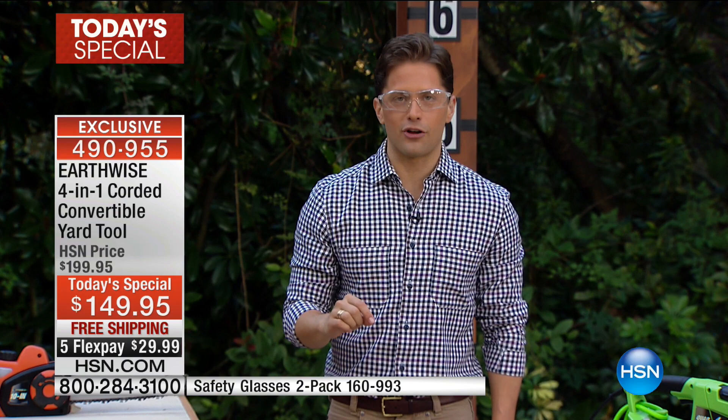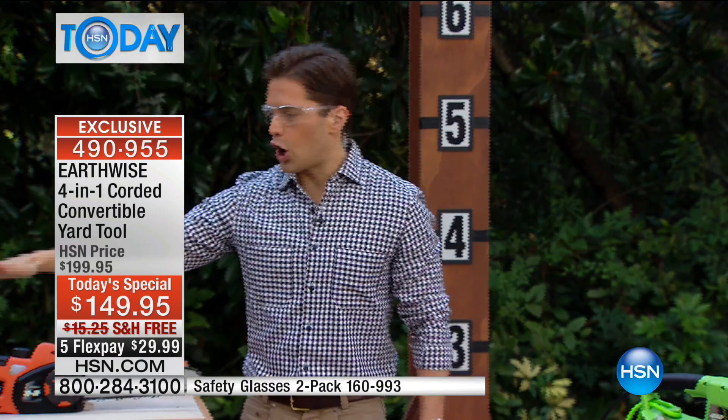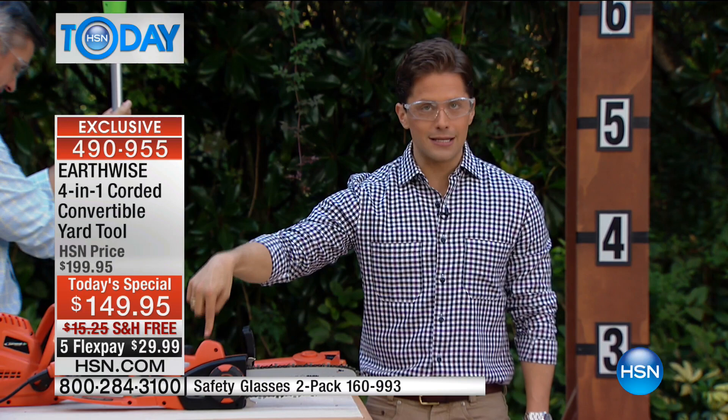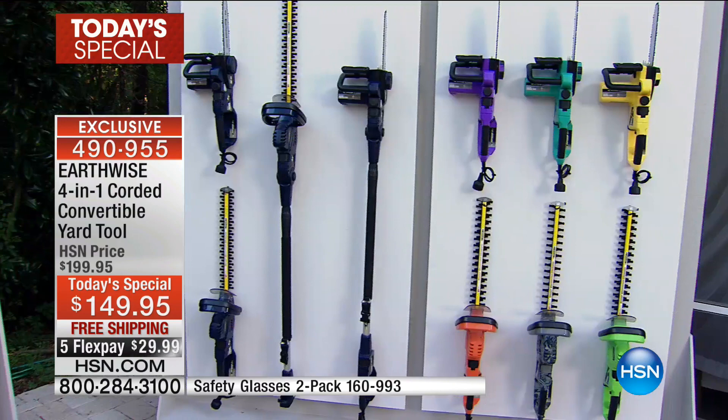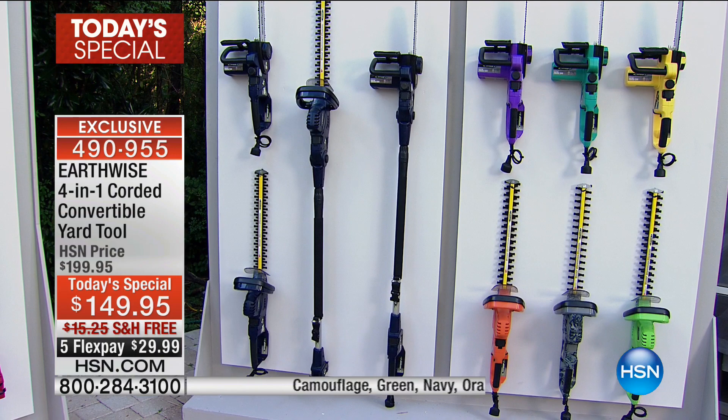Make it easy, make it affordable, make it so everybody can handle all of it. Choose your color — orange is our most limited and most popular, with close to 1,200 sold, it will be the first to sell out. We've also got purple, camo, teal, and green. At the end of the day, it's not one tool, not two, not three — it is a four-in-one product for the limbs, the branches, and even cutting firewood.